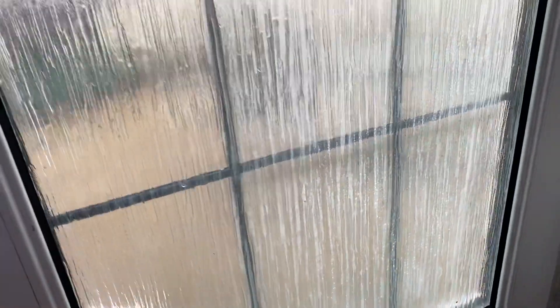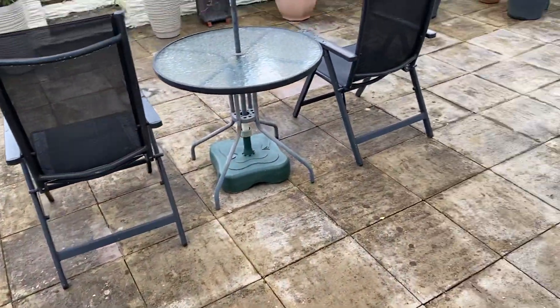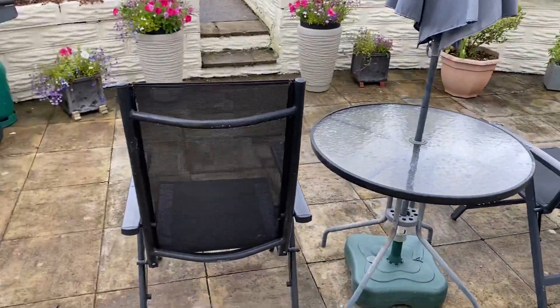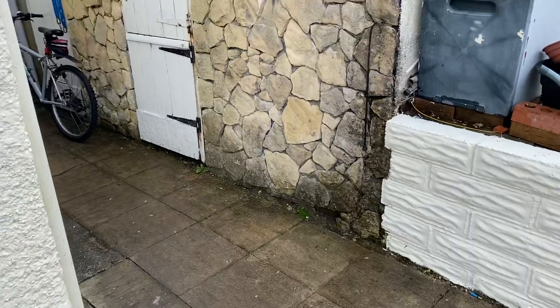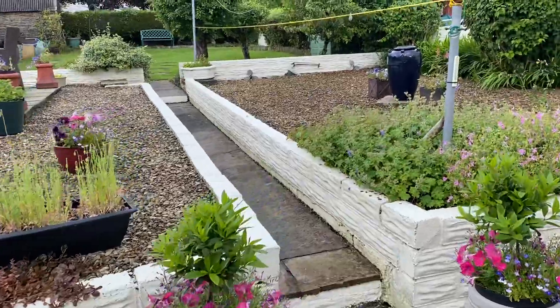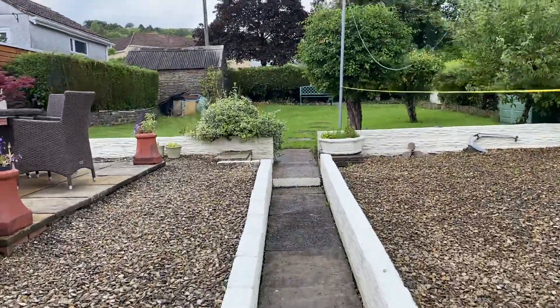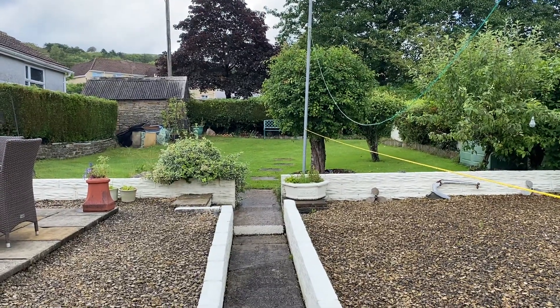While we're here I'll just pop you out and show you the incredible garden that this property has. We have a substantial patio seating area here along with plenty of storage. Then we have low maintenance graveled areas, and at the rear you've got that large lawn garden with all those mature trees. Absolutely beautiful.